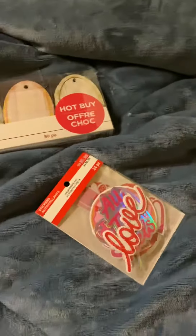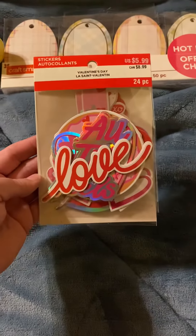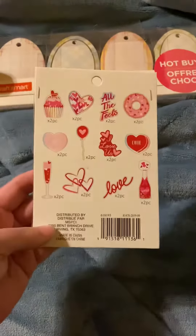And then I also picked up some sticker alecans. I'm not sure how to pronounce that word. But here's what you get.